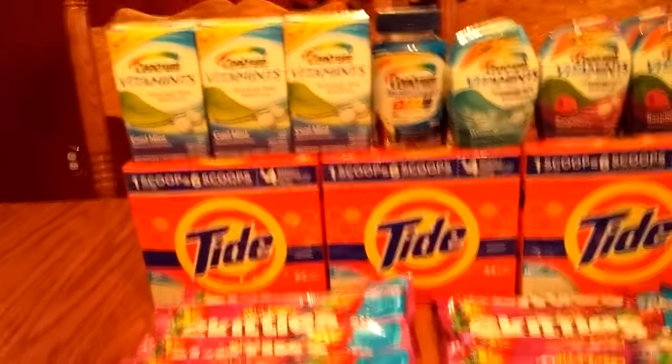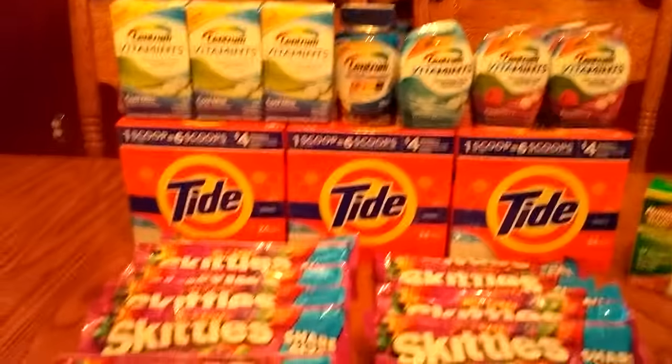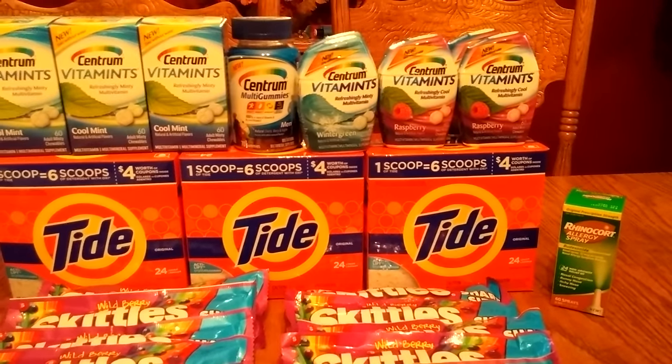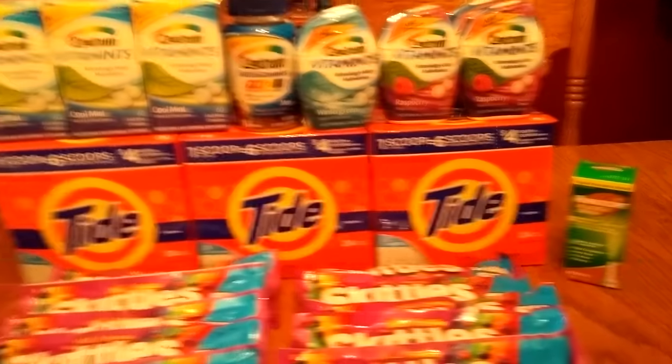Sorry about the color, guys — it's getting dark out. So yeah, I did that and got my 2000 points from doing the allergy relief deal.